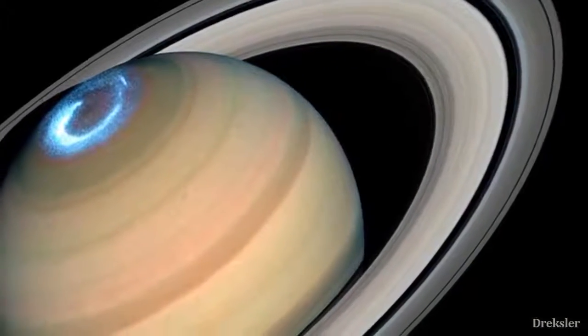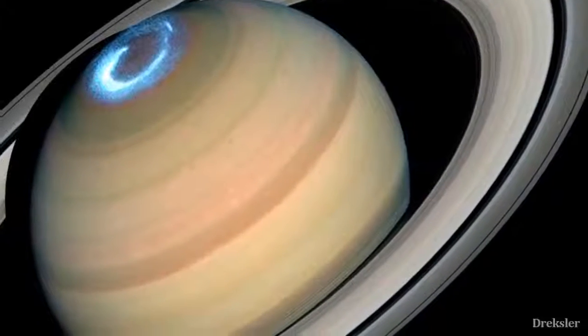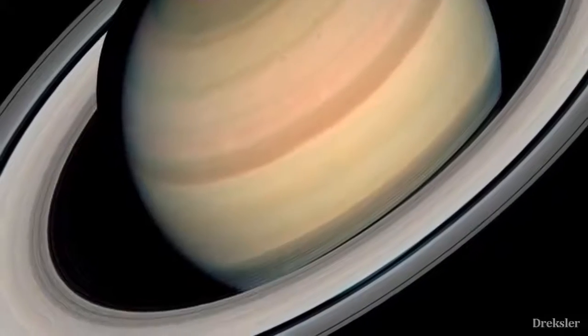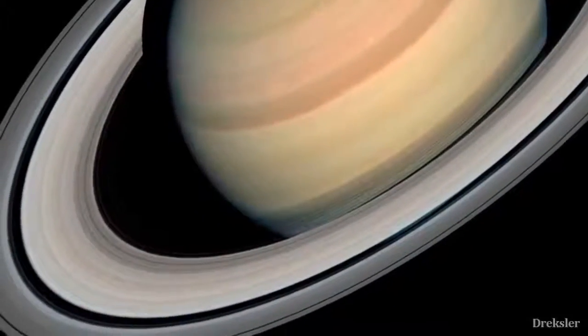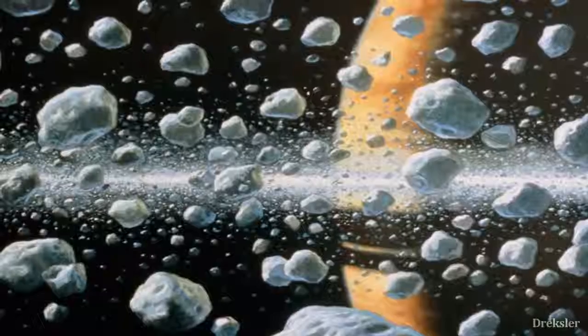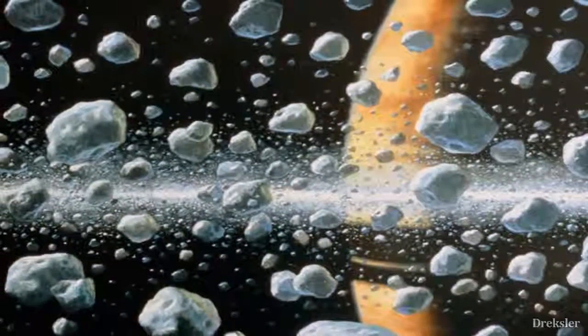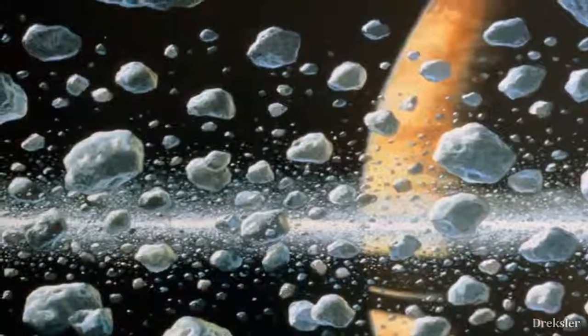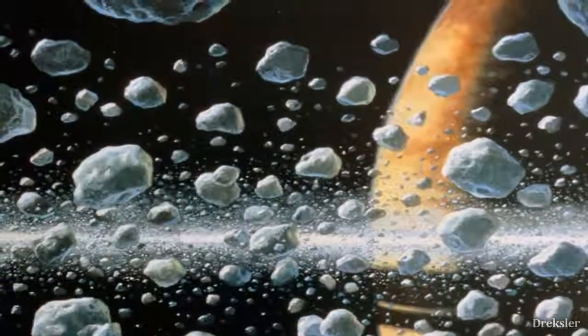These rings are made out of particles that are very close to each other — particles that range in size from a normal sized rock to a mountain sized object. These particles are mostly made out of water ice, with a trace of metals, which is also the reason why these rings are so bright. Water ice reflects light pretty well.